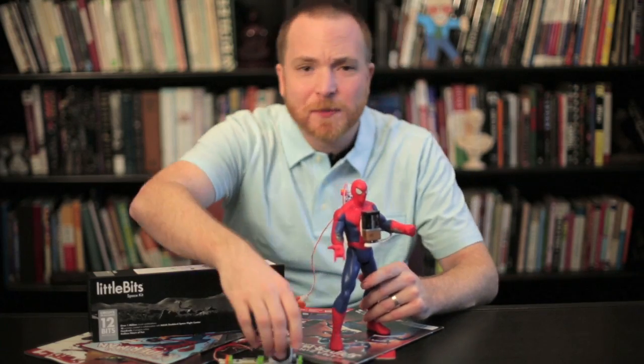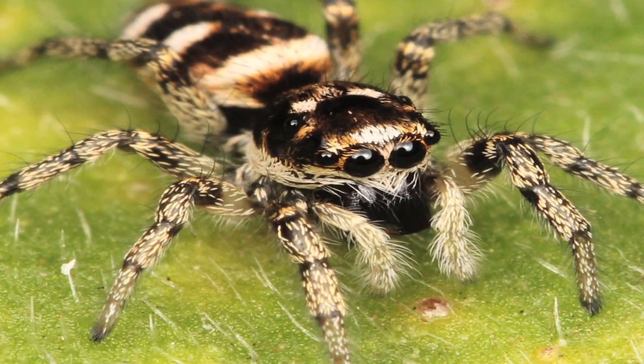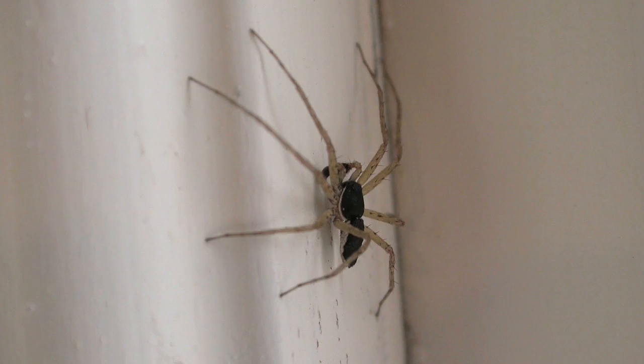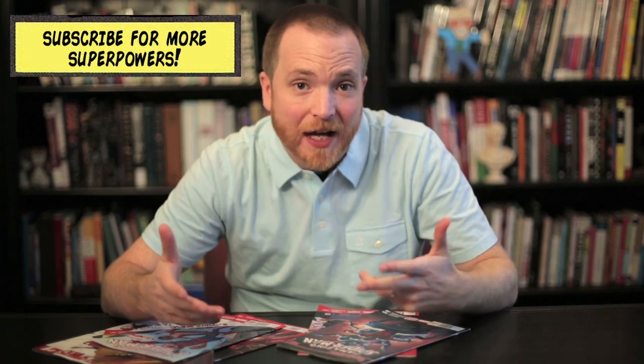The way I've looked at Spider-Man's powers in the past is to look at how an actual spider does things, like web spinning or wall crawling. But in this case we can't do that, because spiders don't have Spider-Sense, as far as we know. Stan Lee just made it up. But that doesn't mean there isn't something comparable to be found in other organisms.